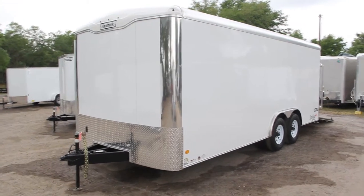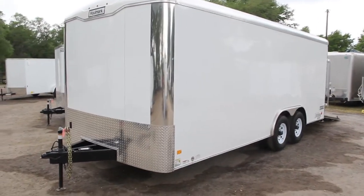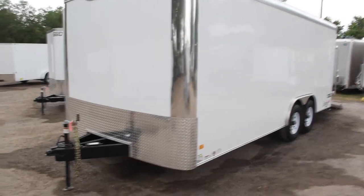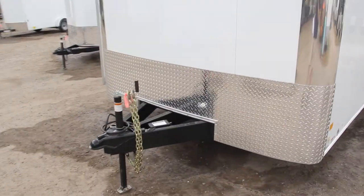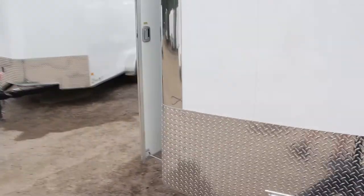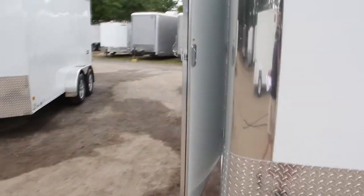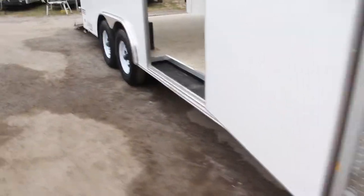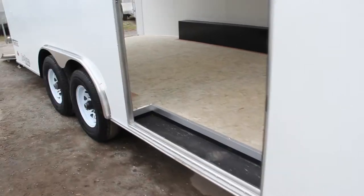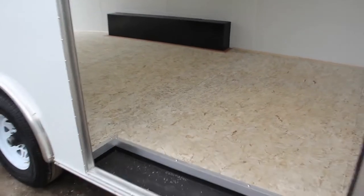Eight and a half by 20 Hallmark Transport enclosed cargo trailer — all steel frame, welded A-frame tongue, 2 and 5/16 inch coupler, 24 inch stone guard, tandem axles for a 10,000 pound GVWR. The side door features a bar lock as well as a holdback. The recess step has Hallmark pack tight decking.